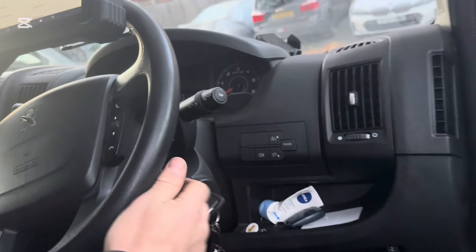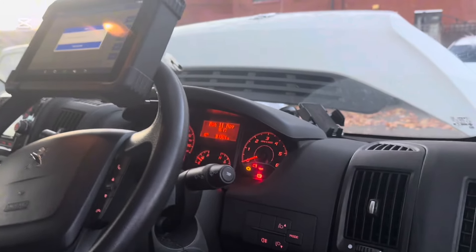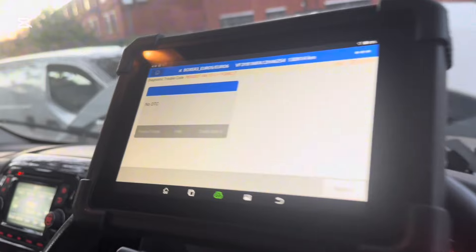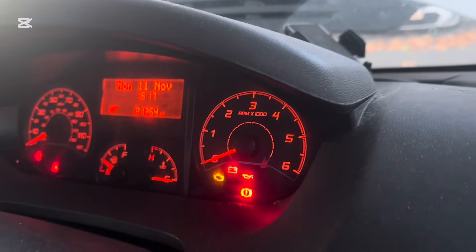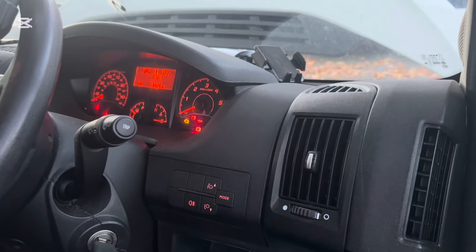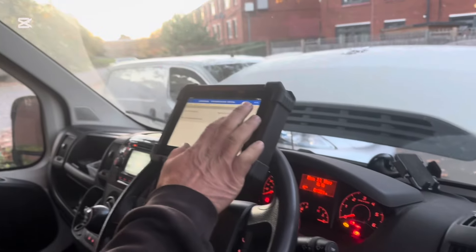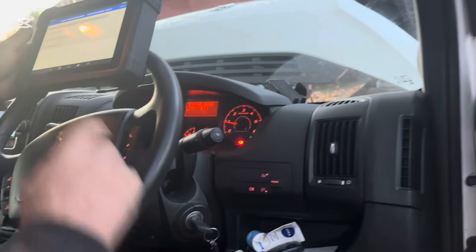We'll try to do a jump start. Basically we reset the AdBlue system from the computer and the AdBlue reset — no any faulty code anymore. However, after that the dashboard is nice and clear, but we couldn't start because I'm feeling the battery is flat. The customer went to bring his jump starter because we came with our electric van — gave it a jump start and it started.